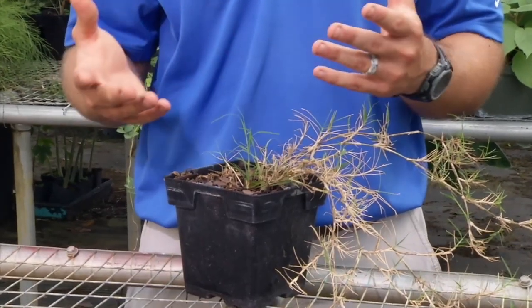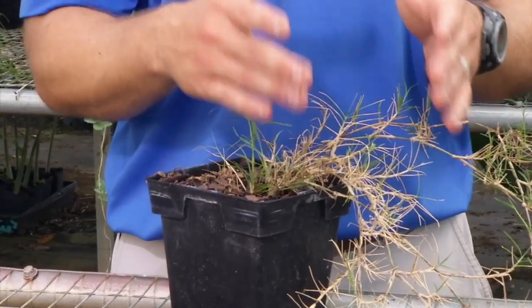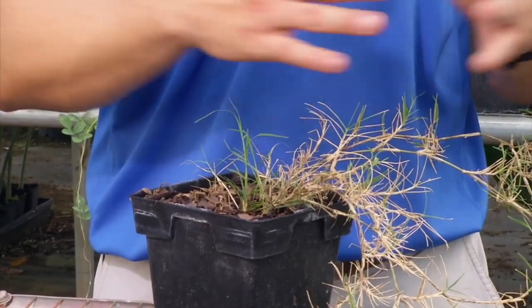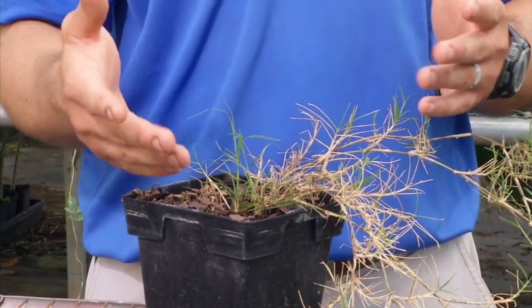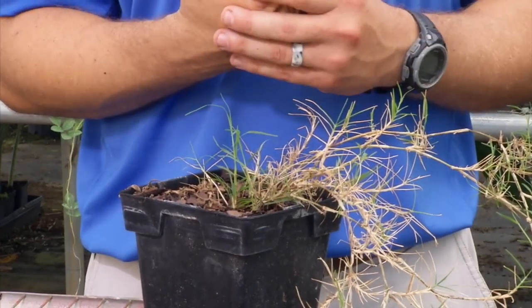Depending upon what kind of turfgrass you have, you're generally not going to have very many options for controlling Bermudagrass. It's one of those things where you're going to want to kill basically everything — the Bermudagrass and the turfgrass — and go back in and re-sod or sprig the area to get your desirable turfgrass species re-established again.